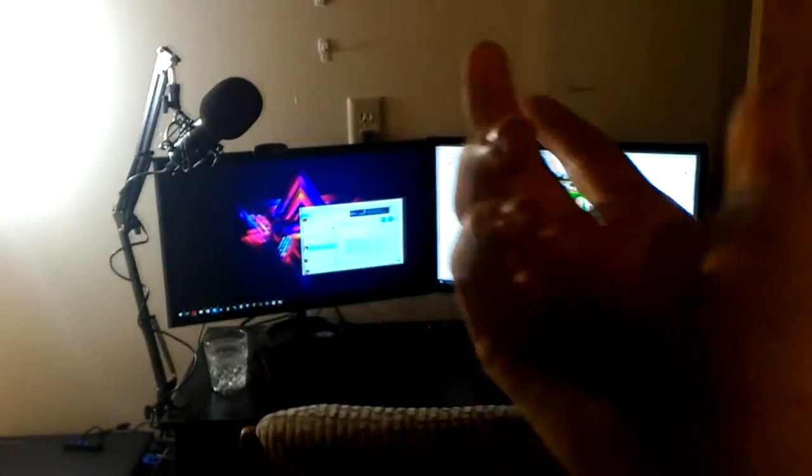Just walking in, it doesn't look much different from my old setup, minus the window. The only thing that sucks about this place is it's in the basement and there's only one window. But coming in, you can see my desk and stuff first.